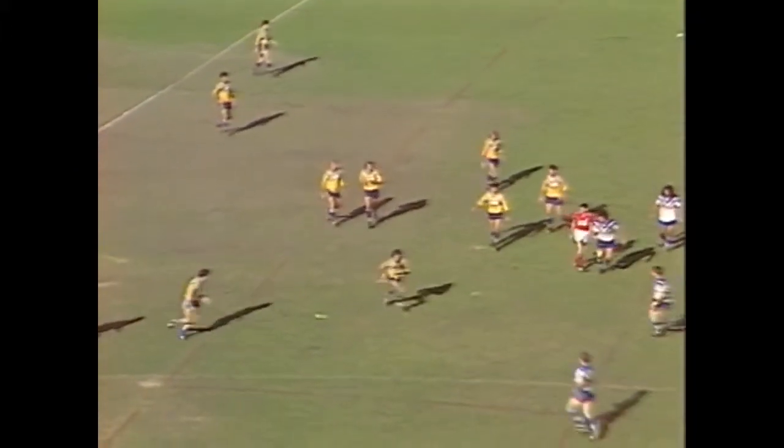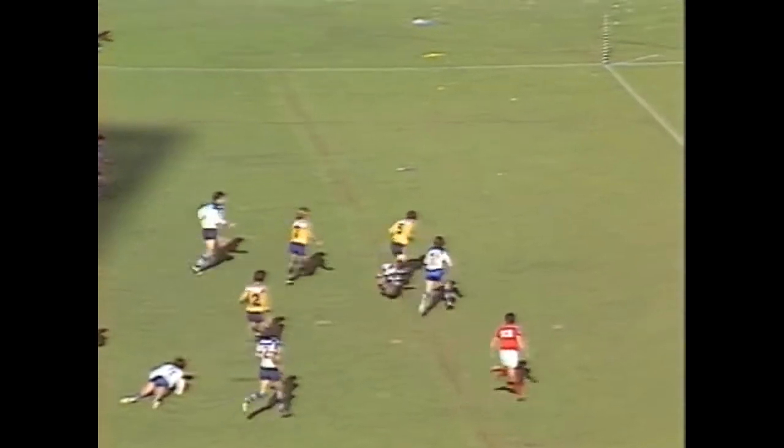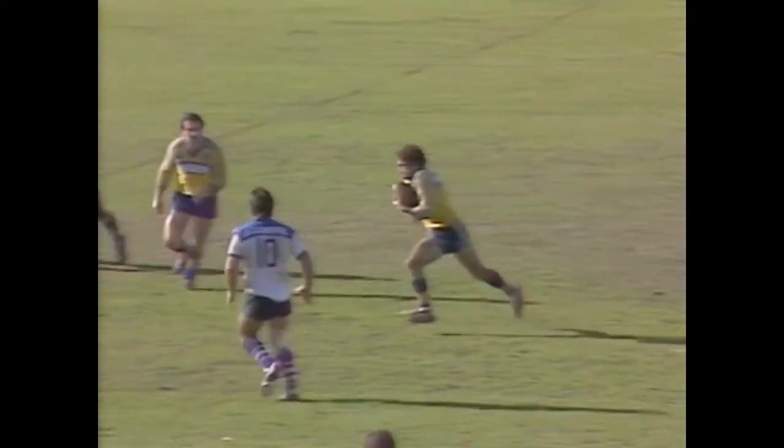He did something similar at Leichhardt this year. Ladies and gentlemen, sit back and watch Eric Groth, number five for Parramatta - one, two, three, goodbye three, goodbye four, here comes five. He's off for the line. You could make it six, but Steve Mortimer did at least go across the line with him.